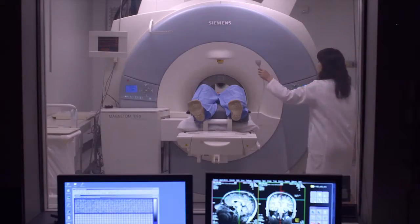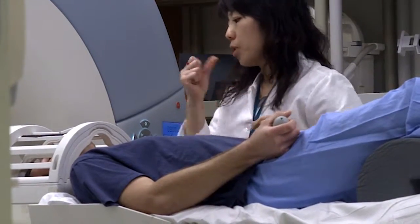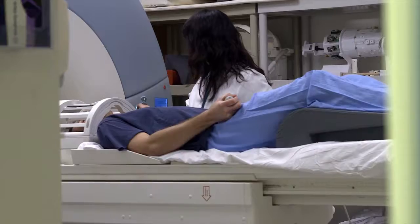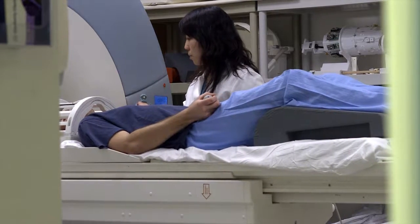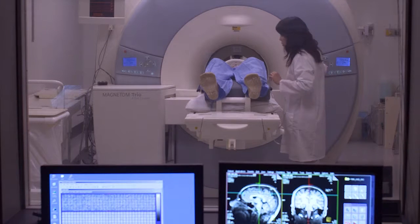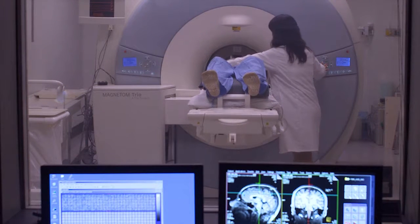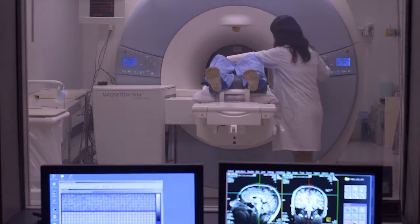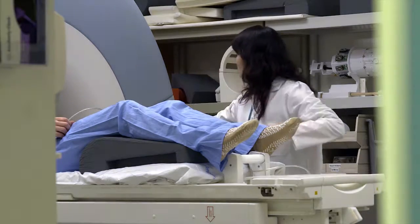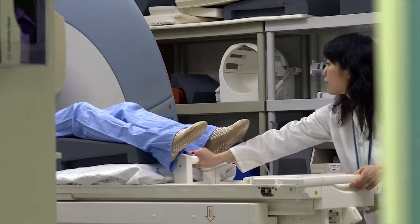We will give you a squeeze ball to hold during the scan. If there is a problem at any time during the scan, simply squeeze the ball to sound an alert — we will stop scanning and quickly come to your assistance. Try your best to relax and keep your body as still as possible during the scan, as this will allow us to acquire clear images. Remember, if you are in any distress at any time, just squeeze the ball to let us know of any unexpected problems you may be having.